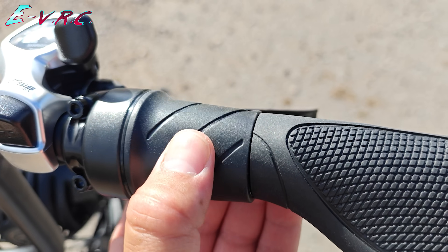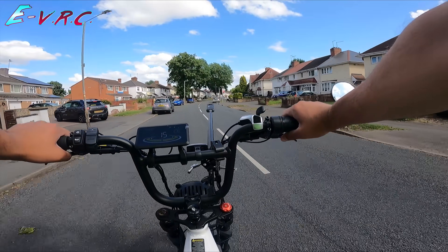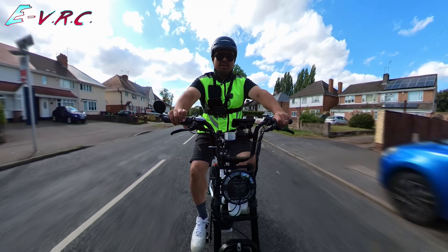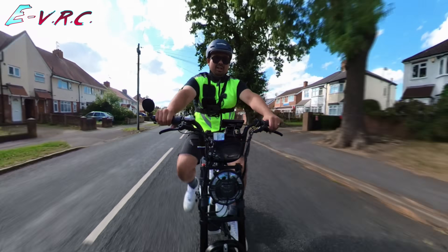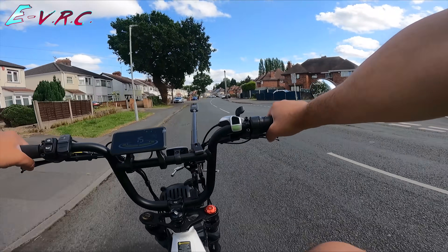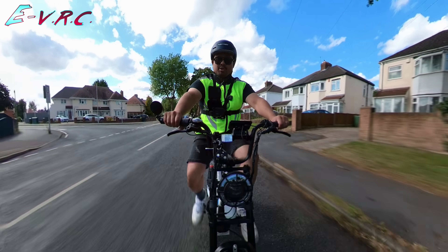The throttle doesn't work in power zero, but it seems to be about as strong in every mode — oh, I don't know actually, maybe it felt a bit stronger then, but it's hard to tell because it gets limited at 15. What I'm hoping — because this is just the first impressions — is that I'm going to find out if it can be unlocked. I'm sure it can be.